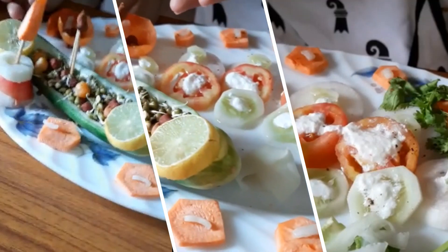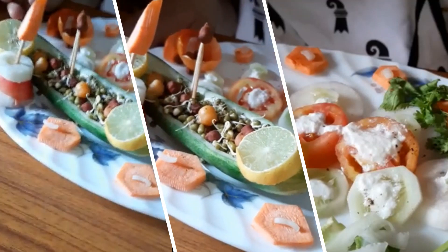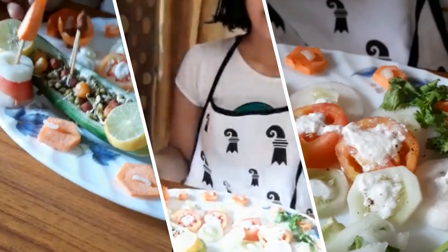Lemon juice contains vitamin C and helps prevent kidney stones. Thank you.